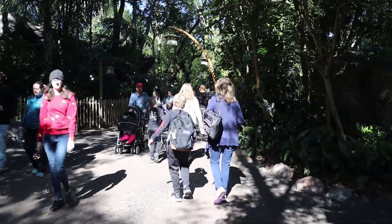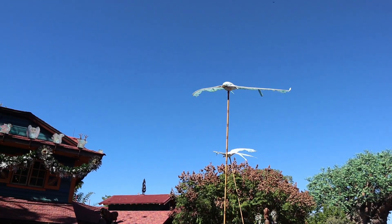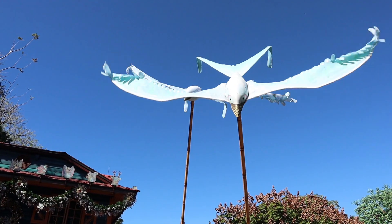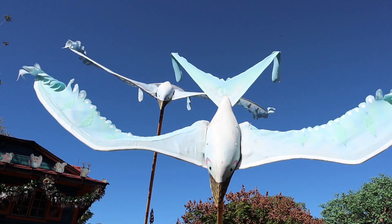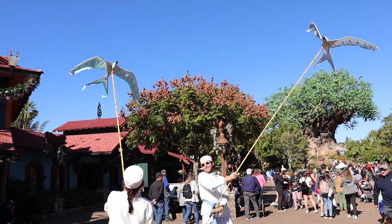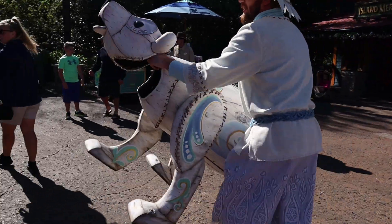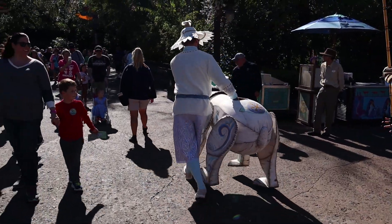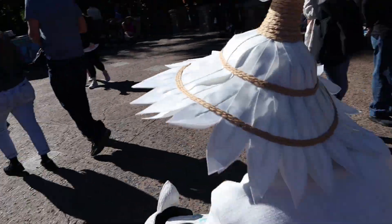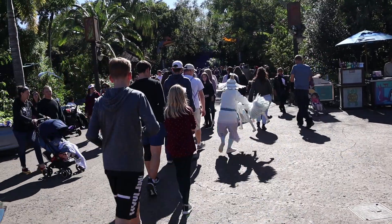Oh, the bubbles — those are so cool! These puppeteers are fantastic. Look at the bear. Looks like they're heading out. And there's the wolf — she's heading out. She even jumps like they do. This is so cool. I can't wait till they come out again.